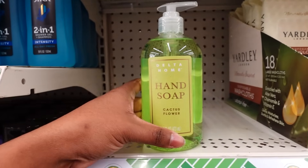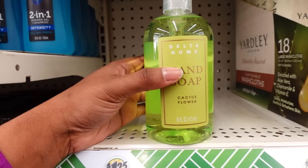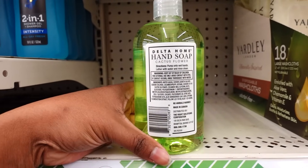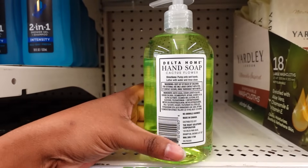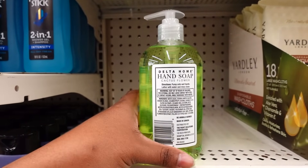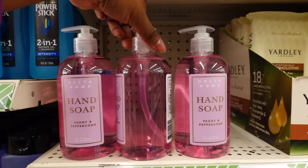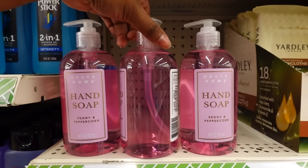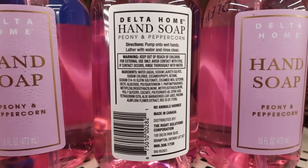They have some new Delta Home hand soap. This one is cactus flower, it is a 16 ounce. Here's the bag. I like how they have it in a clear bottle so you can see what it is. Here's some more — this one is peonies. I just love how they got it clear so you can see what it is, and here's the back with the ingredients.